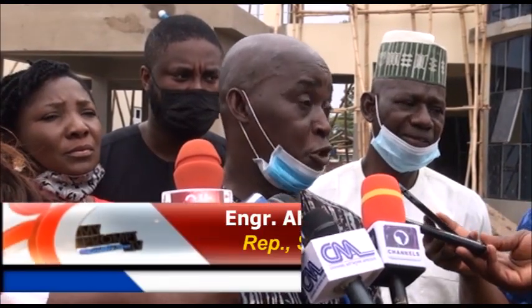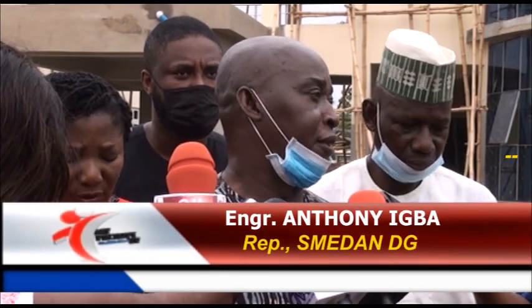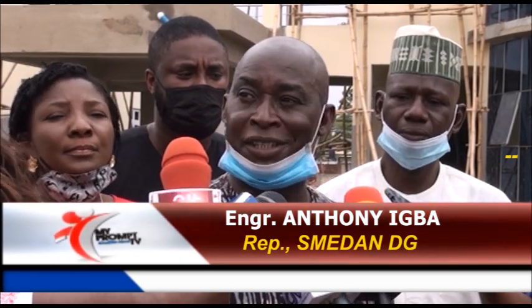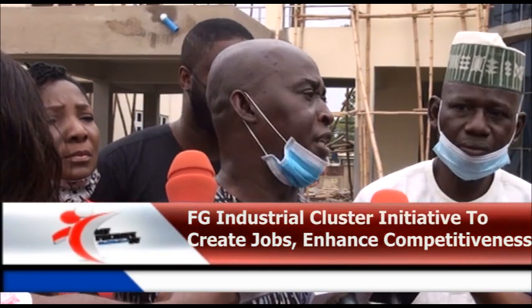What this project is meant to do is for MSMEs to come up with products that are competitive globally, or within the African region. If you have a competitive product at the right price, there will be a market to take advantage of the African Continental Trade Area, gaining access to other countries within the African continental zone and benefiting the country.